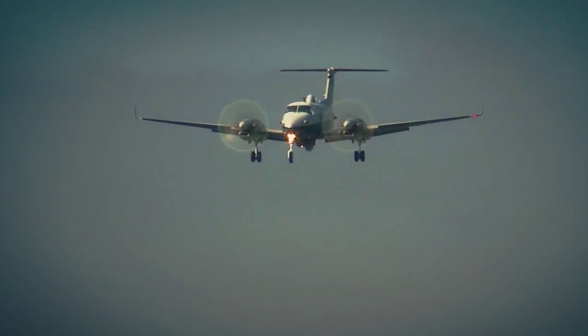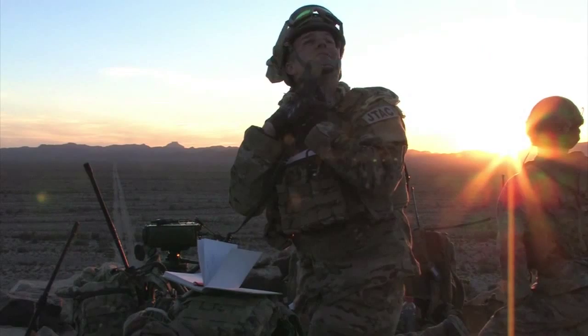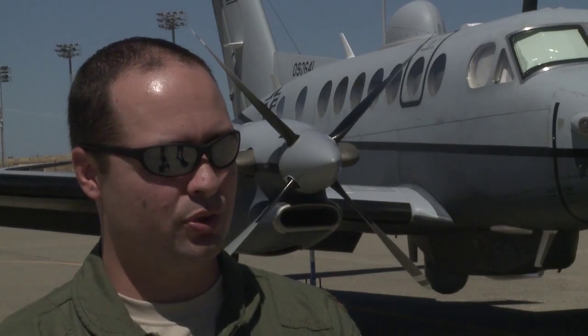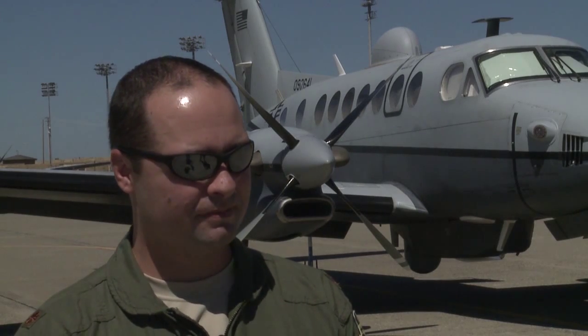The MC-12 has always been beneficial to the fighters on the ground, and this is just one more tool in our toolbox that we can use to help keep them safe and help finish the target. We provide that certainty because we've been there for sometimes hours at a time watching targets move around.